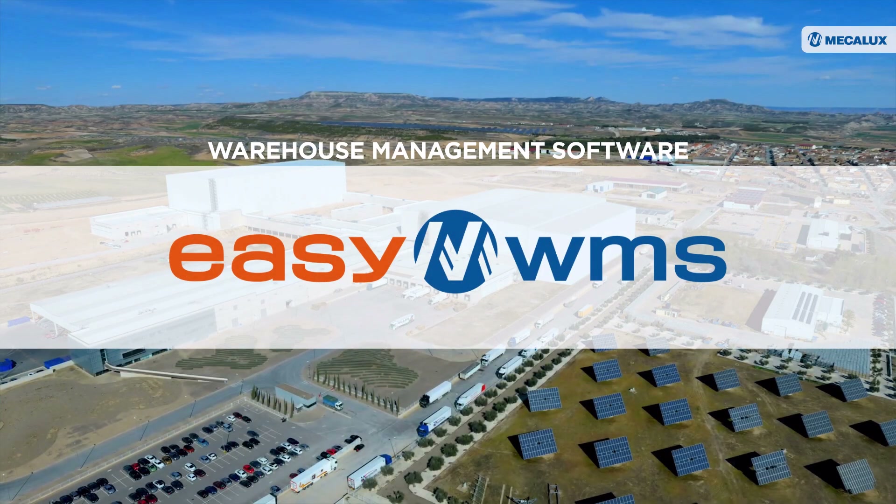EZWMS software from MECALUX controls this logistics center from top to bottom, providing total traceability of all products stored.